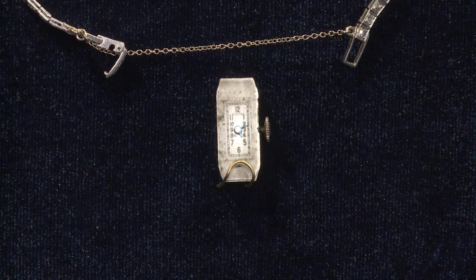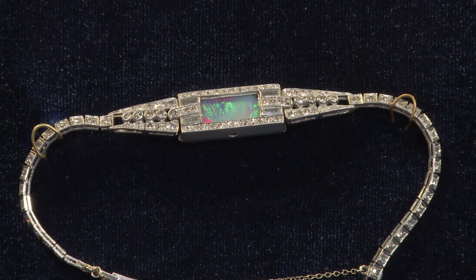In many cases on these old watches we'll find that the movement is signed by the manufacturer but the dial is actually signed by the retail jeweler. So it may have been the retail jeweler who took the movement and placed it into this beautiful diamond and platinum bracelet — and it's all in pristine condition. The one exception would be that the crystal has been taken off, and that was really to accommodate the opal going into the center section.